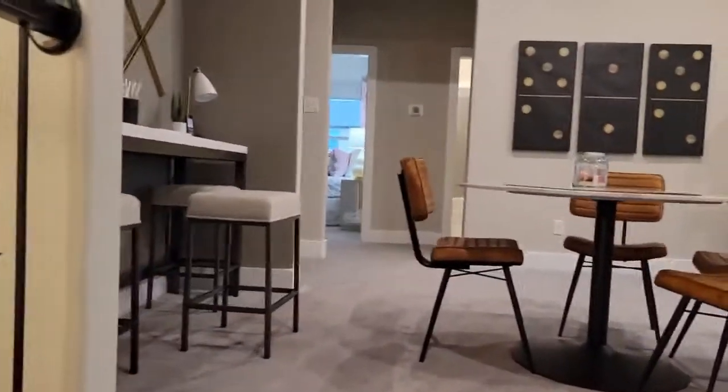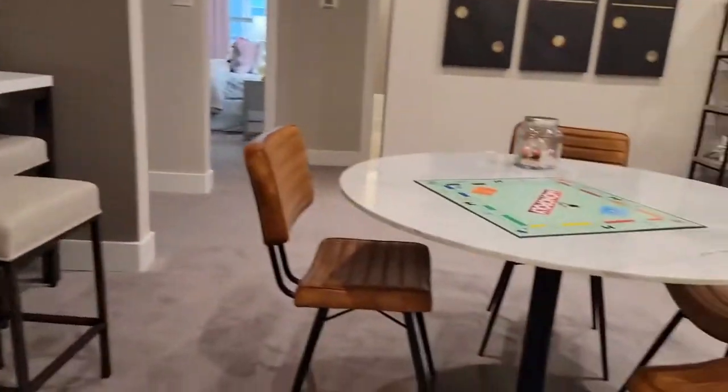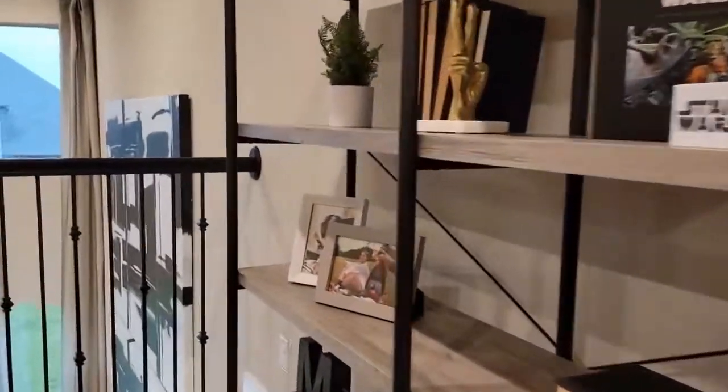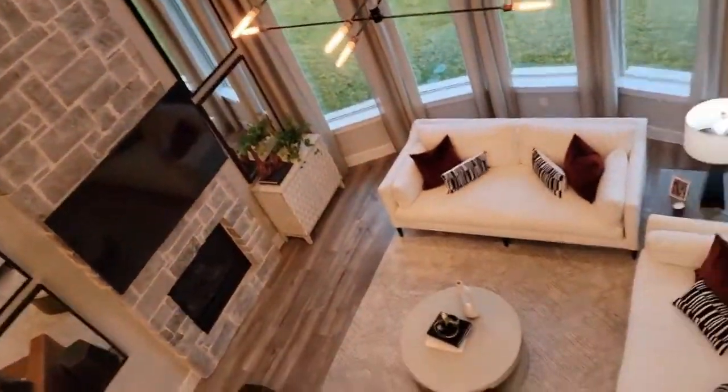Up here there's a family room and also a media room — look at that one, super nice!